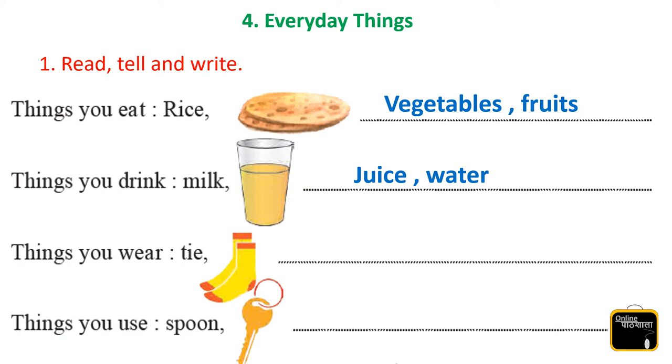Next one is things you wear. Tie, socks, shorts, pants. Yes.